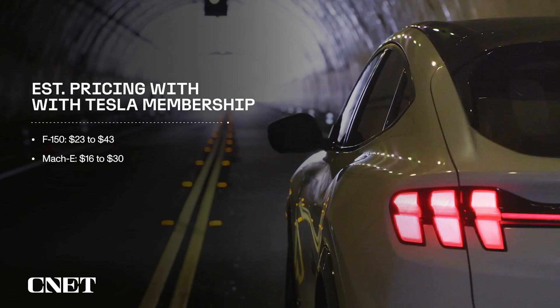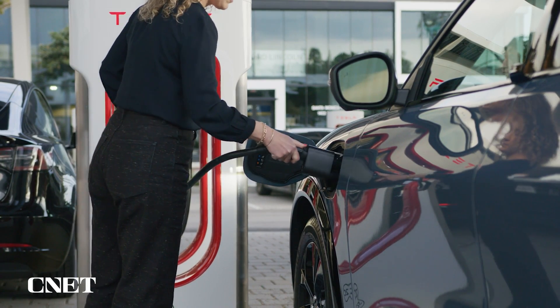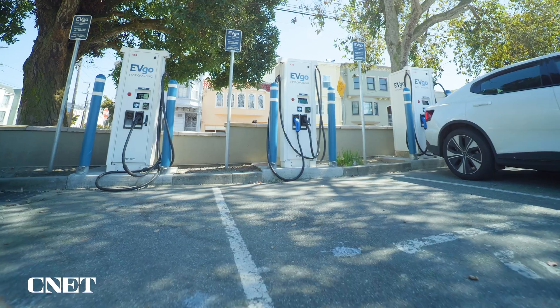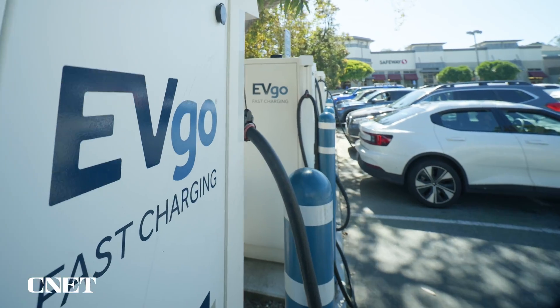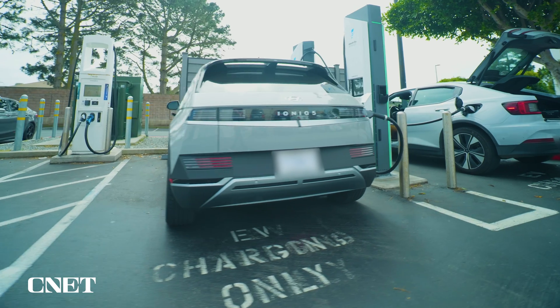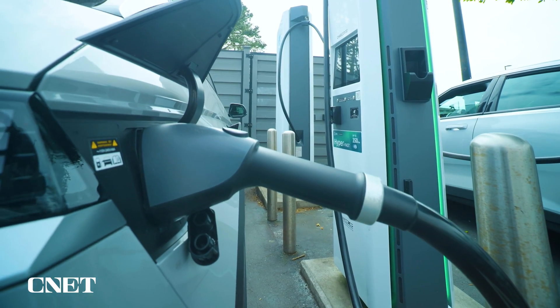Depending on your battery size and what time you plug in, if you're planning on doing a lot of Supercharging, this isn't a terribly bad deal. For context, many other major DC fast charging networks like EVgo and Electrify America offer similar monthly tiered subscriptions to lock users into lower rates for frequent use.